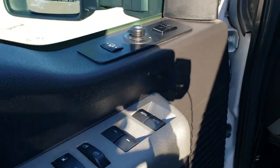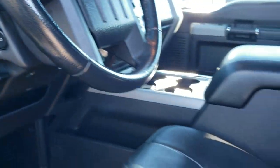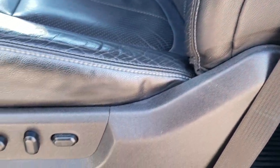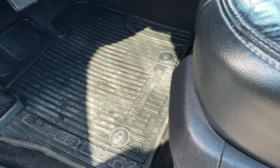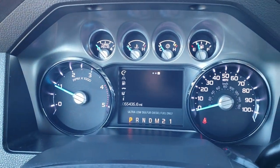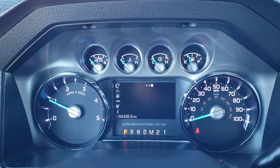Features include a memory driver's seat, power windows, power locks, power mirrors, Sony sound system, auto headlamps, and power pedals. The Lariat Ultimate package gives you the black leather interior — there are no rips or tears on these seats. This truck smells very clean inside and has never been smoked in. Factory all-weather floor mats are included. Inside, you can see it has 55,435 miles on the digital LCD display.